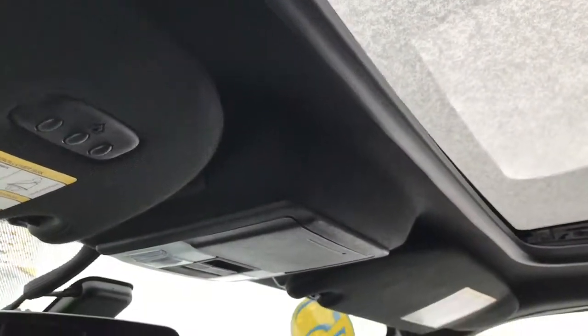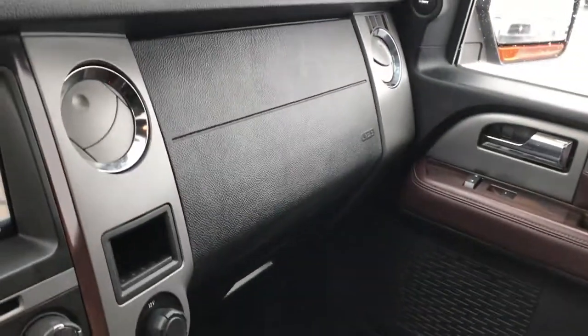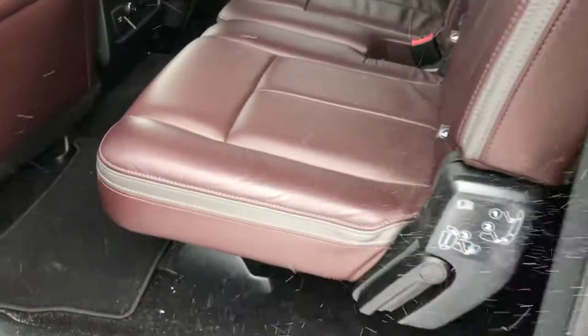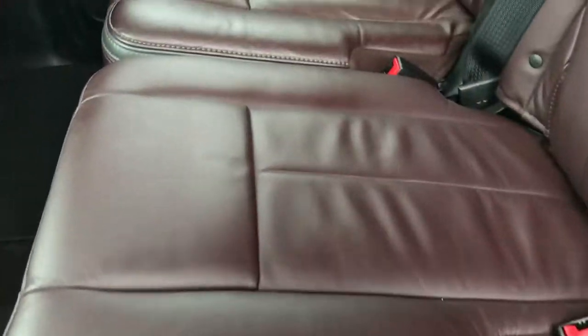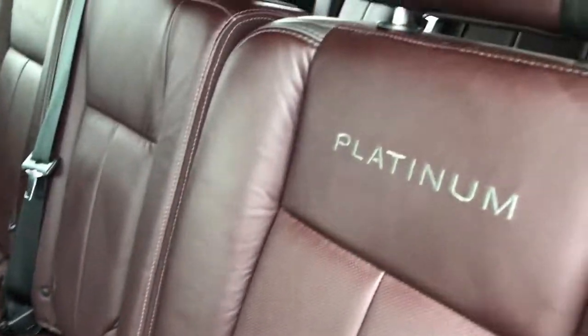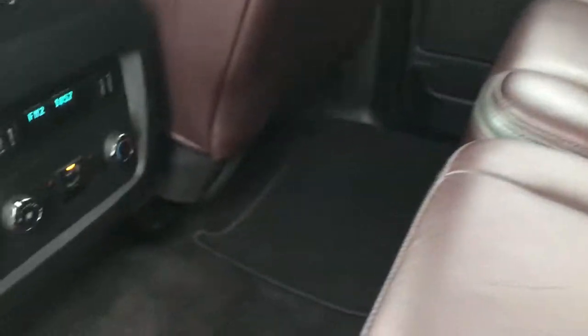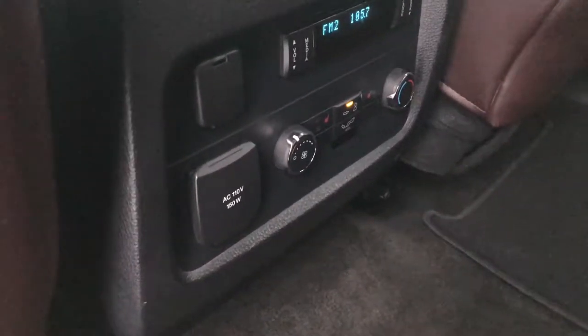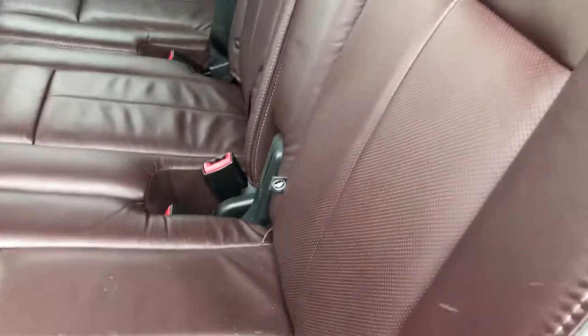The passenger side seat is very clean — no rips or tears. It has the power sunroof and the HomeLink system. Passenger side floor mats are very clean, and so is the carpeting. The back seats are just as clean as the front seats — very good looking. It has the LATCH child safety system. You have Platinum stitched into the backrests. These back seats are heated and you have rear air and audio controls back here as well, plus a 110/150 watt plug-in.